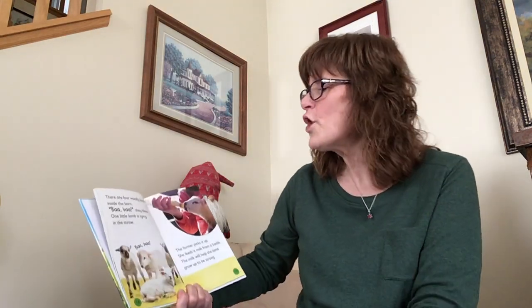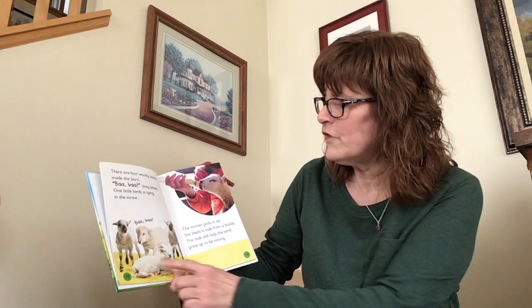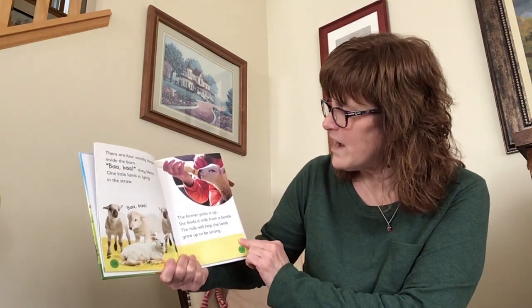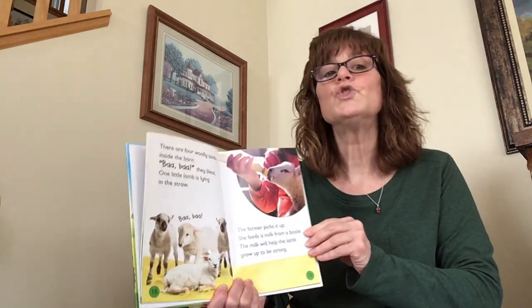There are four woolly lambs inside the barn. Bah, bah, they bleat. One little lamb is lying on the straw. The farmer picks it up and feeds it milk from a bottle. The milk will help the lamb grow up to be strong.